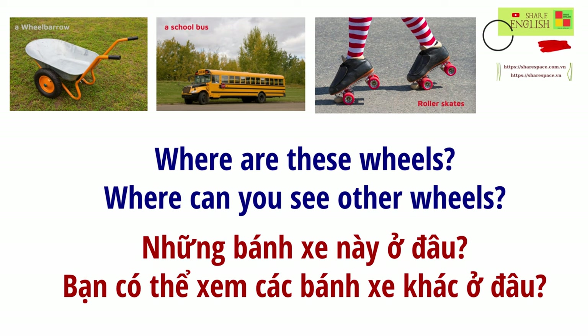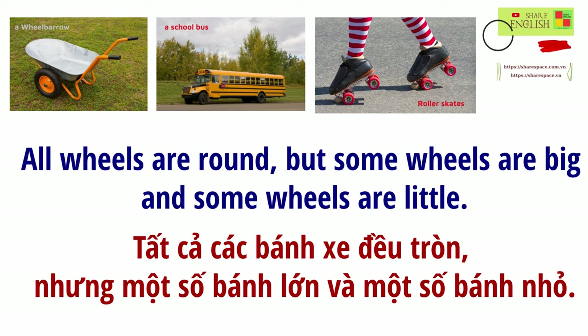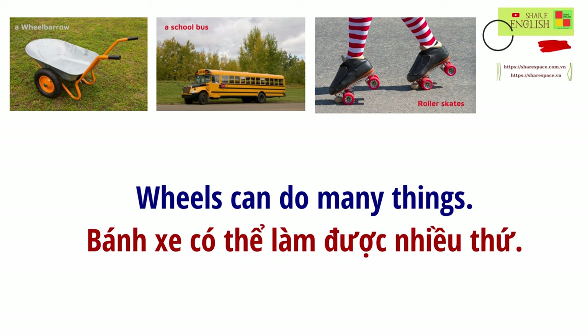Where are these wheels? Where can you see other wheels? We use wheels every day. All wheels are round, but some wheels are big, and some wheels are little. Wheels can do many things.